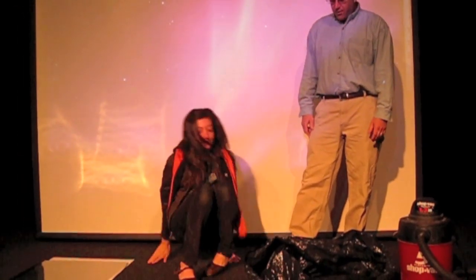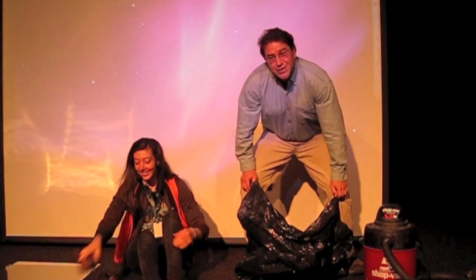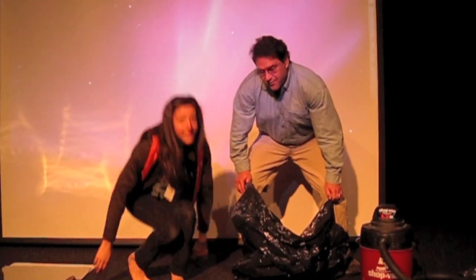First thing we need to do is have you take off your shoes because we don't want to crack through this bag. This is an extra large trash bag that I got from the janitorial staff over here.